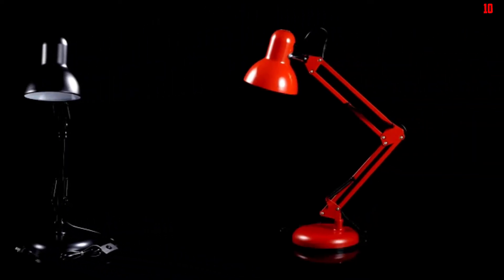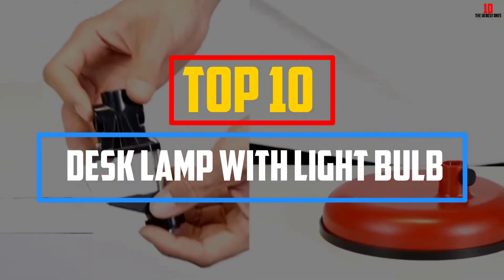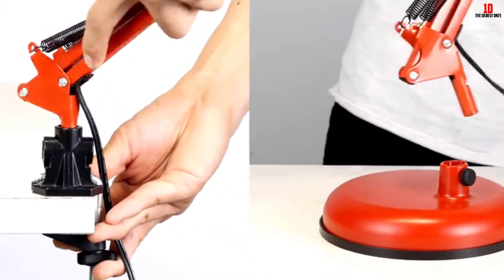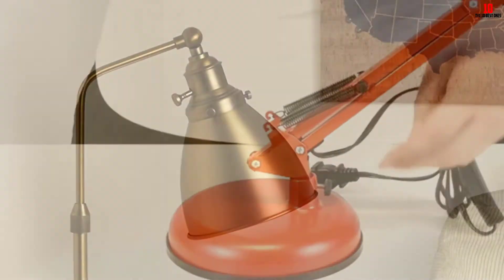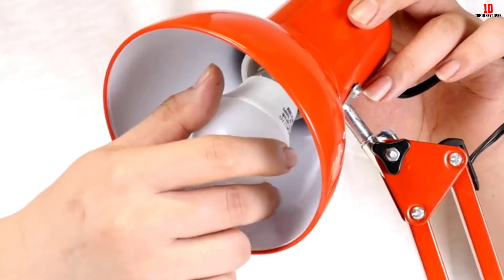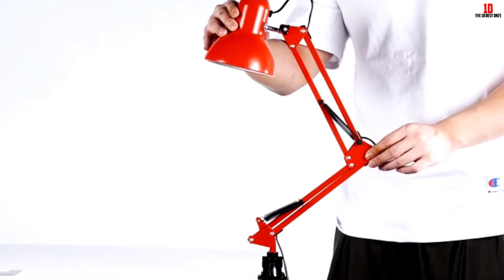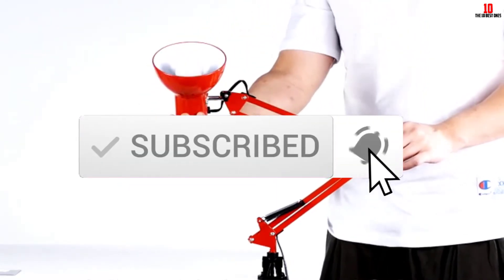Hey guys, in this video we're going to be checking out the top 10 best desk lamps with light bulb that are available on the market for their true quality. I made this list based on my personal opinion and hours of research, and have listed them based on popularity, quality, price, durability, user opinions, and more. If you want to see more information and the updated price, you can check out the description below, and also make sure to subscribe for more reviews. OK, so let's get started with the video.